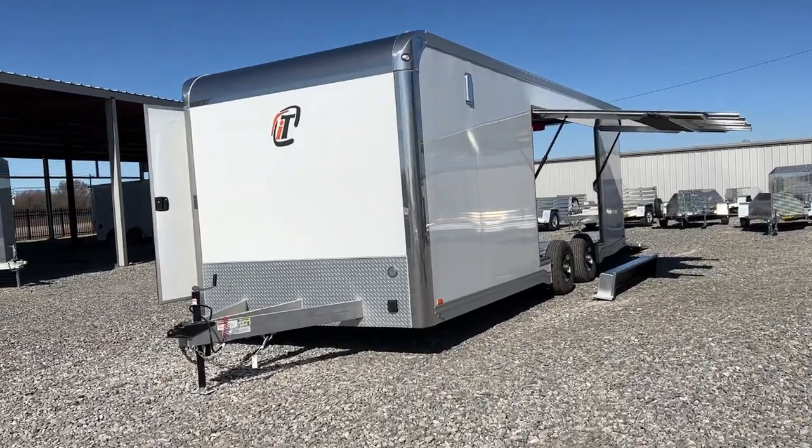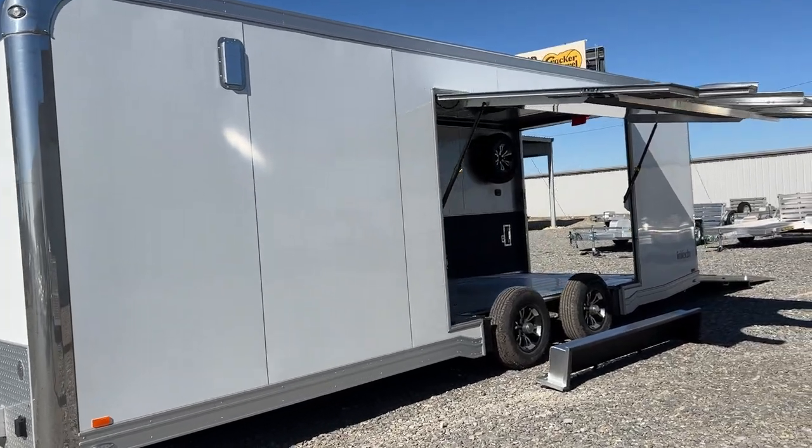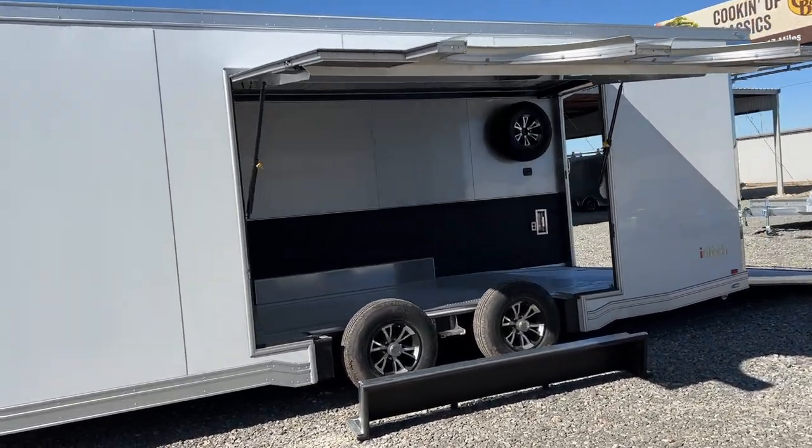What's going on everybody, it's Travis here at TSI Trailers and we just took delivery of this lovely Intech Icon package, 24-foot all-aluminum car hauler.